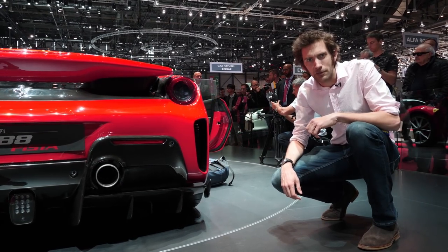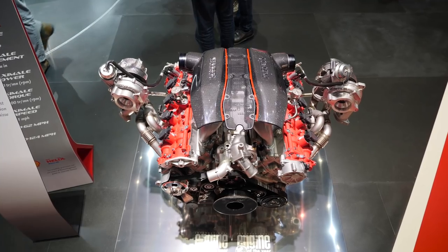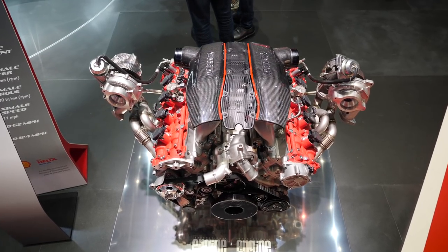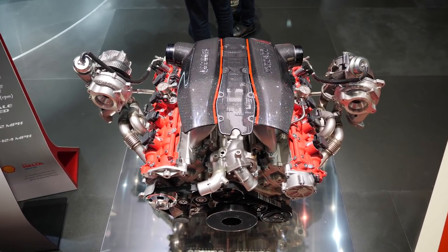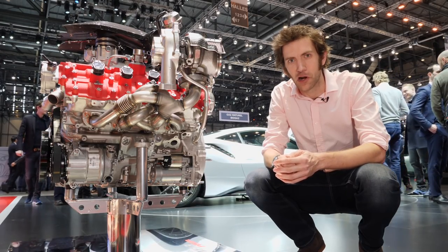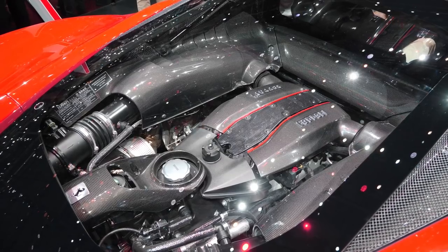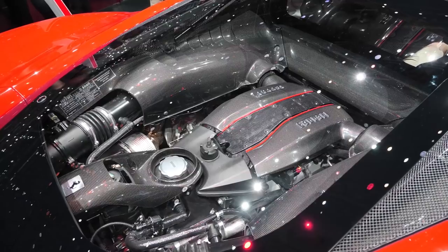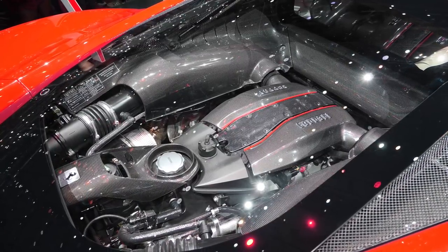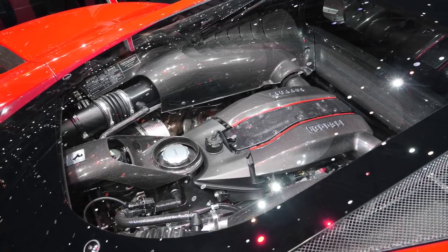Let's go and have a look at the engine, because that's another big part of this car. This is the 3.9-litre twin-turbo heart of the 488 Pista. They're saying it's going to be the most powerful V8 engine Ferrari has ever made, putting out 710 brake horsepower at 8,000 rpm and 568 pound-feet of torque from 3,000 rpm. They do that amazing thing where they ramp up the torque so it feels more like a naturally aspirated engine when you use it.